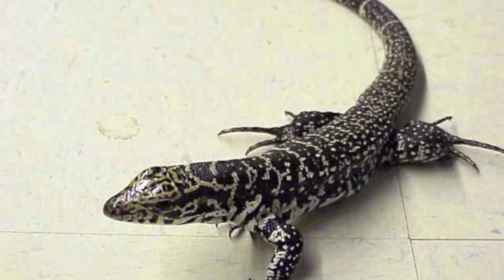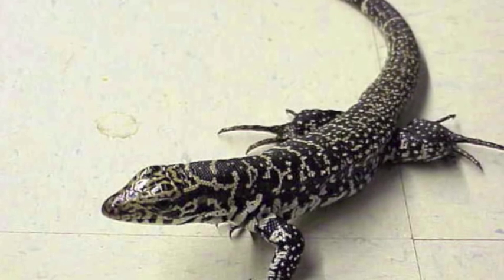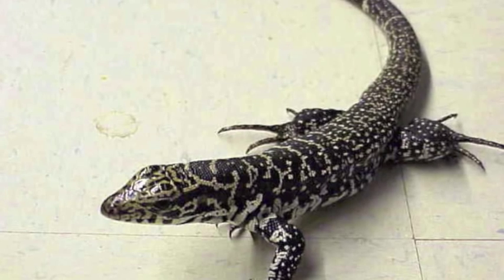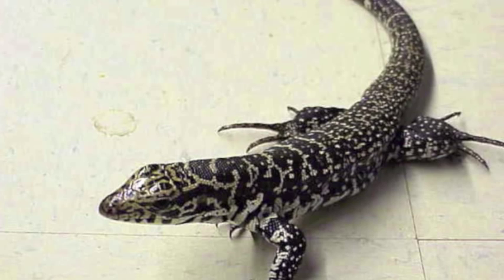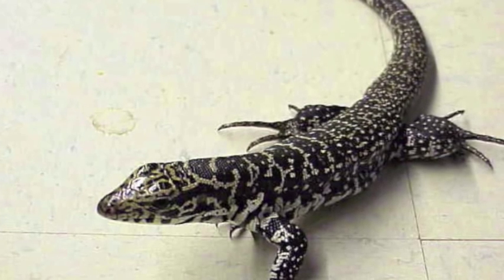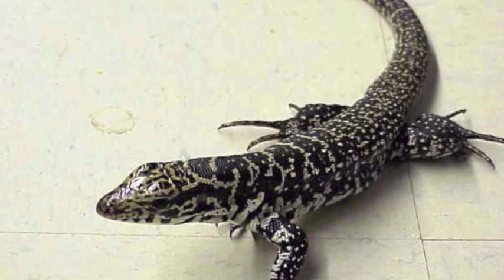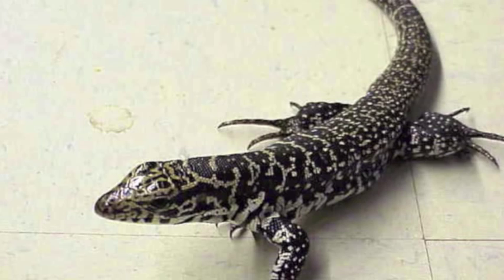This one is also a Colombian Tegu, but a black and white Colombian Tegu. They are the same species but with different paint jobs. I have personally owned an adult Colombian Tegu before, and even though he was the tamest Colombian Tegu I have ever seen in my life, I still got a nasty bite from him. These range around $50 to $100.